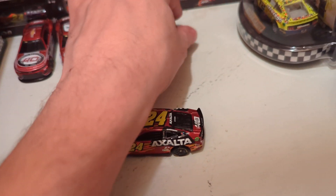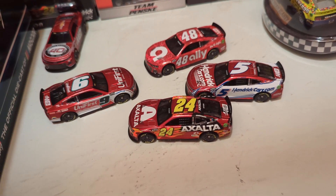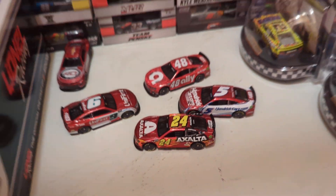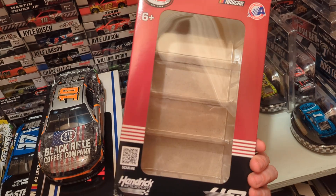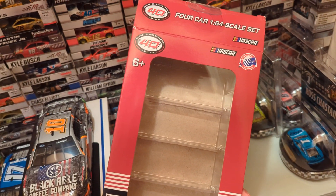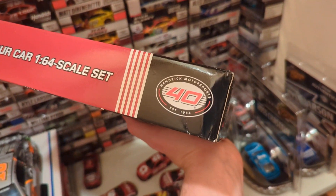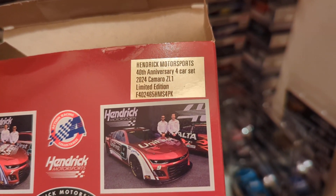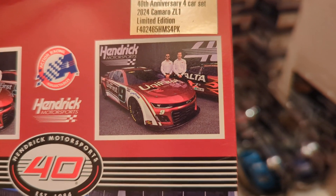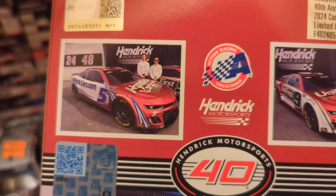The four other cars in the set are the main drivers: William Byron in the Axalta #24, Kyle Larson in the HendrickCars.com #5, Alex Bowman in the Ally, and Chase Elliott in the Unifirst. This is the four-car pack, not the individual one. It might be sold out already, but I got this a couple months ago. Here is the back of the package — you can see the information on the set and pictures of the actual cars with their drivers in real life.